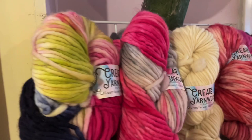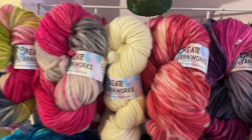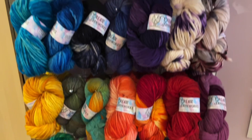Over here, the super bulky also comes in a bunch of colors. It's really soft — the super bulky is 100% Superwash Merino and confirmed 143 yards. We also have Preppy and Pretty in Pink. All of this is available on our website at lovelyyarns.com/createyarnworks.